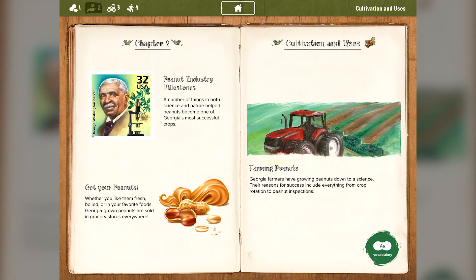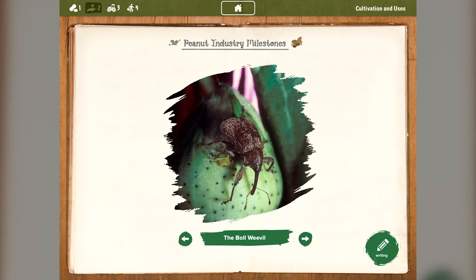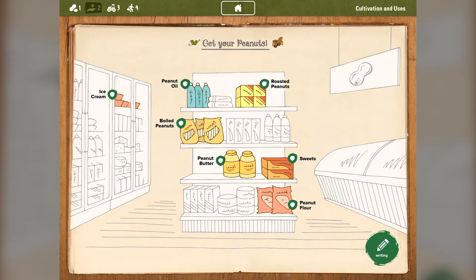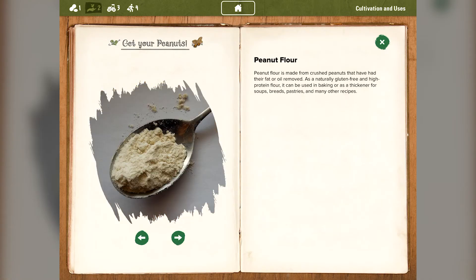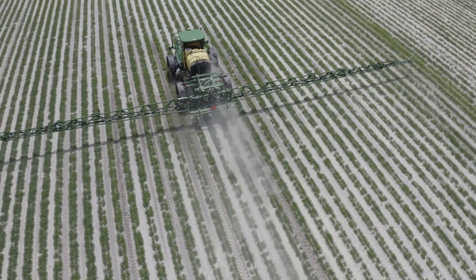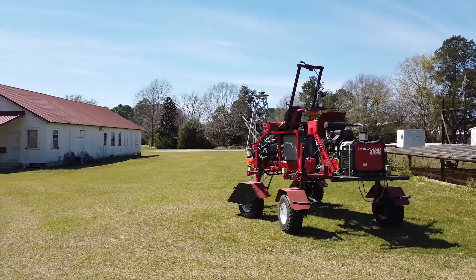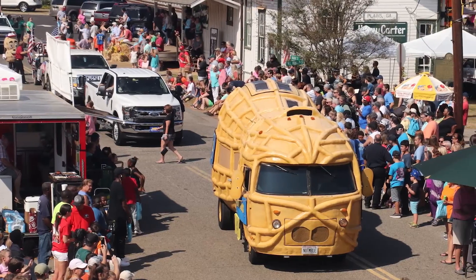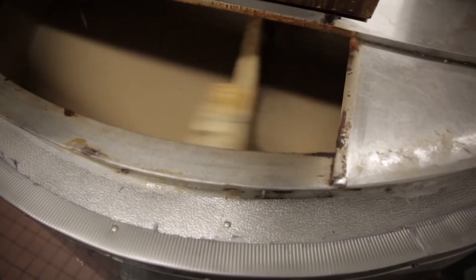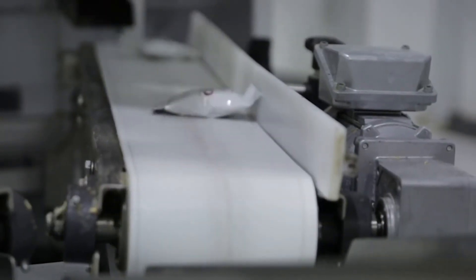Chapter 2 is titled Cultivation and Uses. In this chapter, you can learn about the important milestones that shape the peanut industry and the various products made with Georgia-grown peanuts that you may already have at home. This chapter also introduces you to a peanut farmer who reveals how peanuts actually make it from the field to your table. Chapter 3 is titled Technology and Economy. Here, you can find multiple videos that cover everything from robotics to festivals. Discover the science behind the many tools used by industry professionals and the ways that peanuts have an impact on Georgia and beyond.